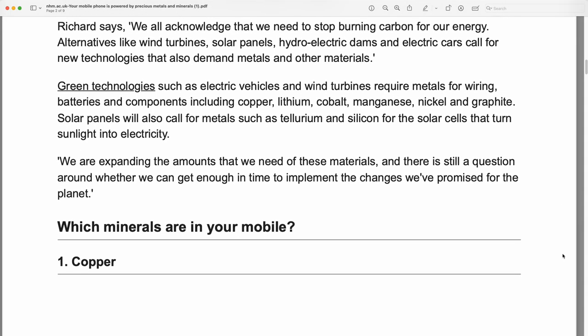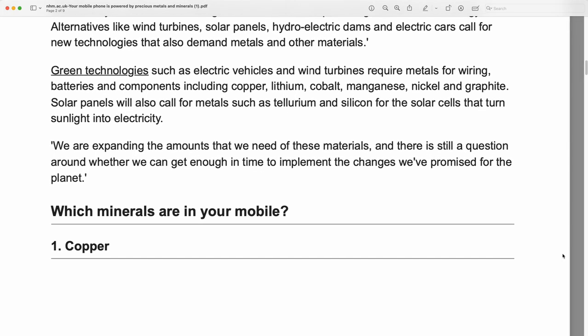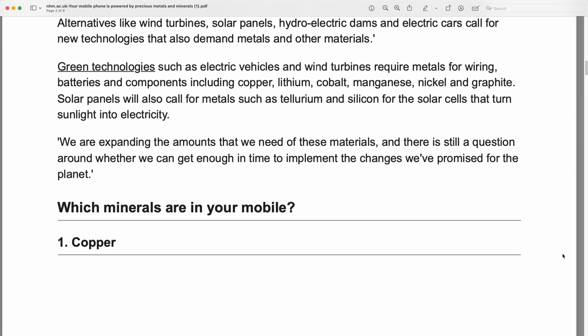Richard says we all acknowledge that we need to stop burning carbon for our energy. Alternatives like wind turbines, solar panels, hydroelectric dams, and electric cars call for new technologies that also demand metals and other materials.